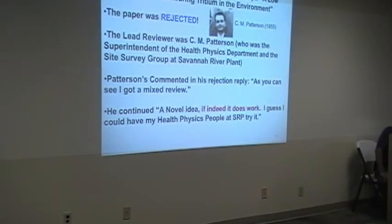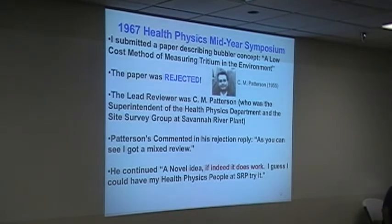The same year, '67, a fellow who worked for me named Bob Robinson said we ought to submit that to the Health Physics mid-year symposium. We did — the title was 'A Low-Cost Method to Measure Tritium in the Environment.' The paper was rejected. As you can see, I got mixed reviews — one guy gave thumbs up, one gave thumbs down because he said it wasn't that low-cost if you had to have a liquid scintillation counter. Well, that's sort of like hiring a painter that can't afford a paintbrush. If you're handling tritium, you better have a liquid scintillation counter — that's all there is to it. Patterson, who was superintendent of health physics at Savannah River, commented: 'A novel idea if it does work.' I think it was embarrassing to Savannah River to know this was under their nose and they were never aware of it.